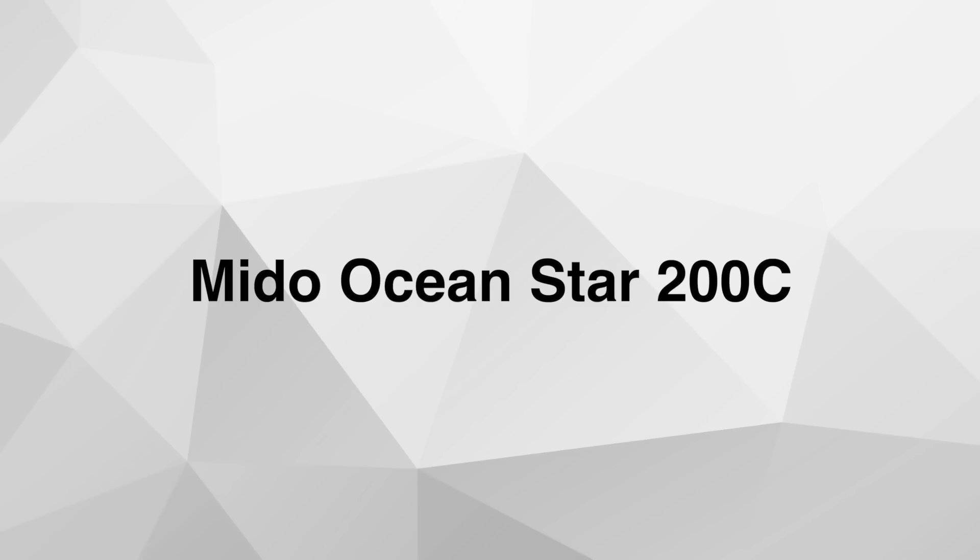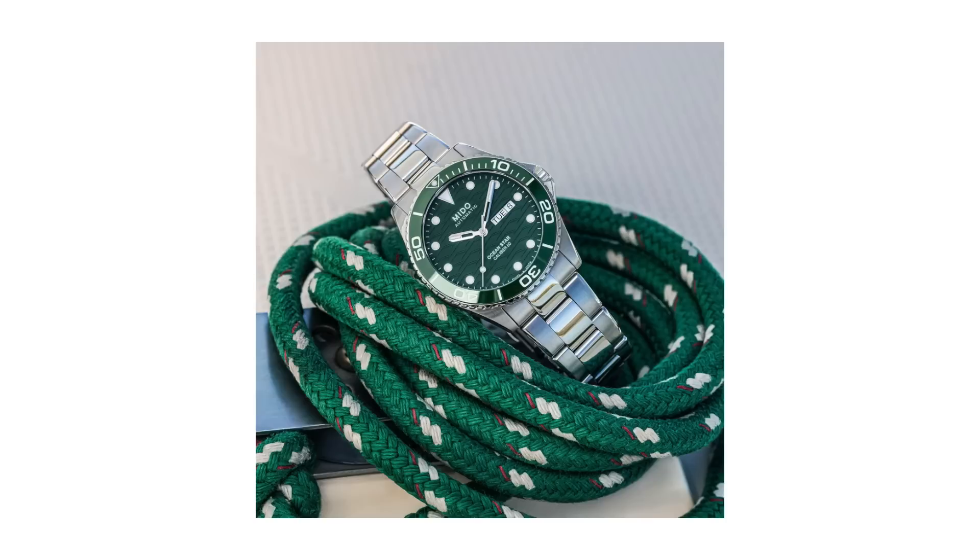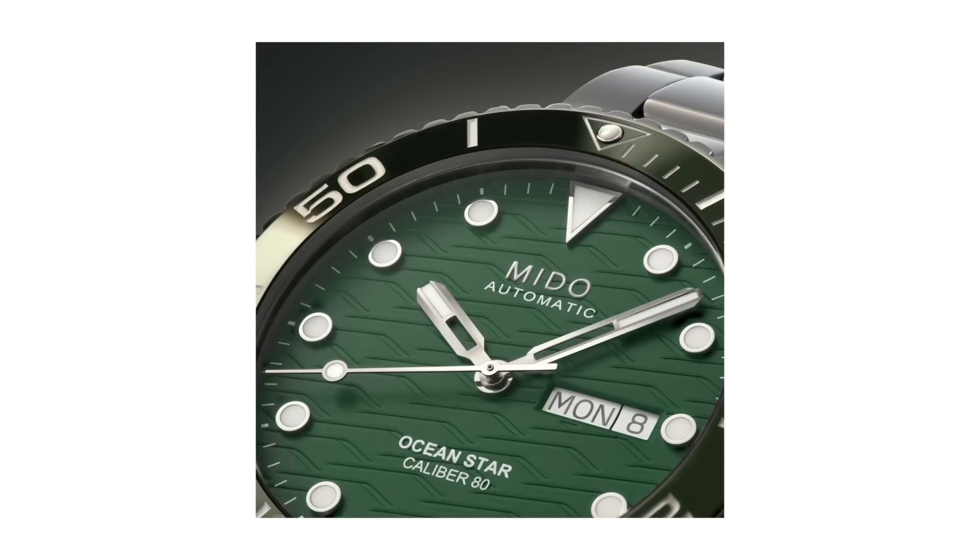Number eight: the Mido Ocean Star 200C Automatic diver watch. Moving from a dressier timepiece back to diver watches, because that's what summer is all about — going to the swimming pool, the lake, the ocean, diving, swimming, snorkeling. You can do it all in a watch like this. The reason I highlighted this one specifically is because of its green dial and green bezel. It just screams summer. It just screams fun.